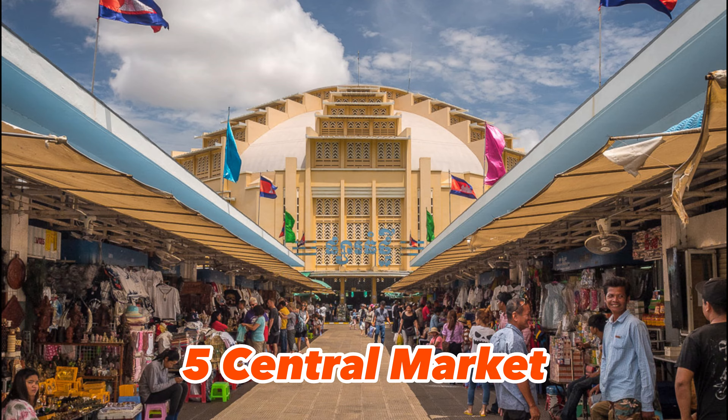4. Tuol Sleng Genocide Museum — a museum in Phnom Penh that chronicles the Cambodian genocide. The museum is housed in a former high school that was used as a prison by the Khmer Rouge regime.